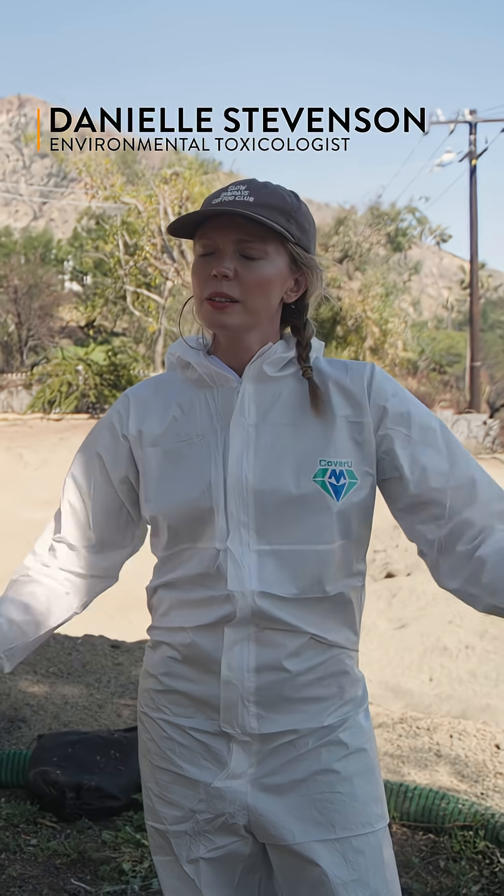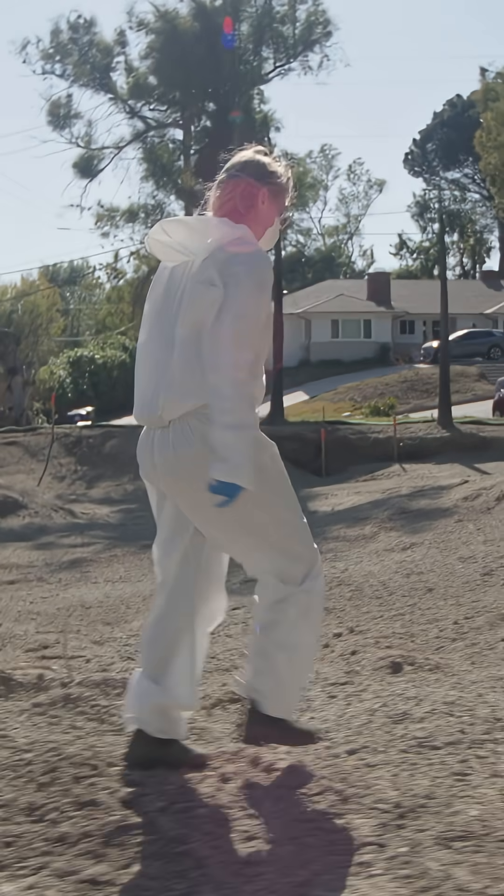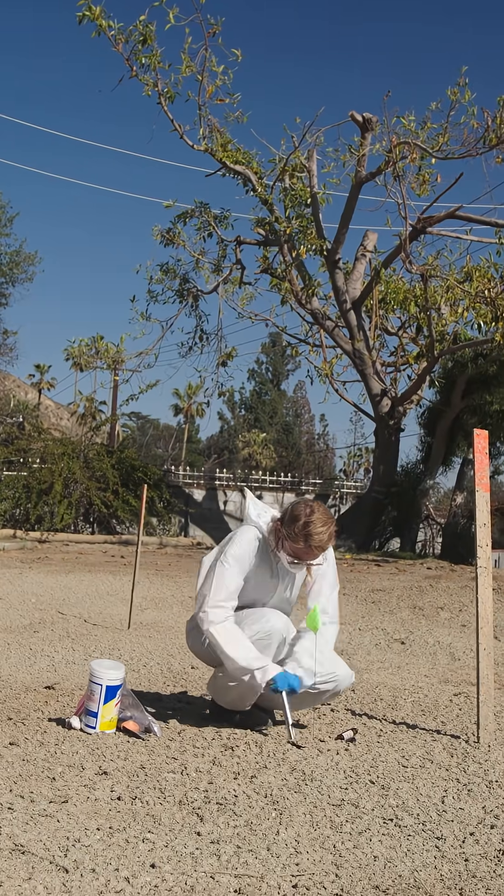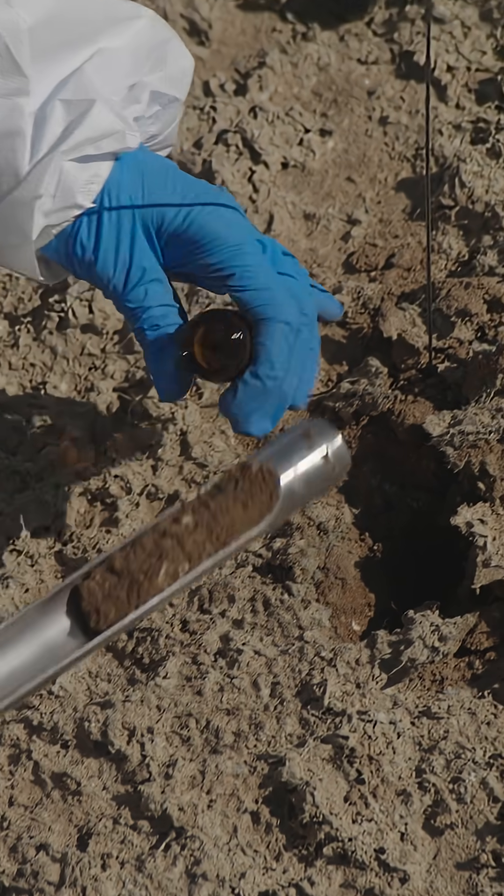We're in Altadena, California on a site where the entire home burned down. Even though hazardous debris has been removed, the ash itself is still toxic.